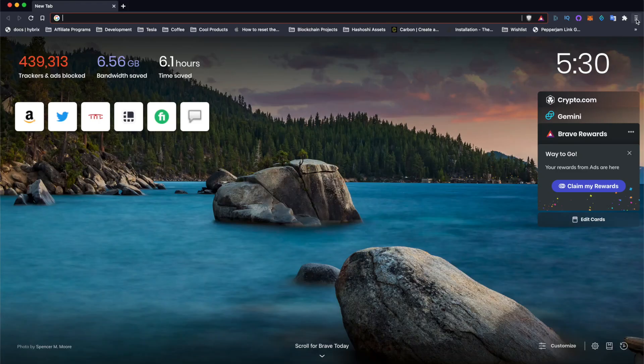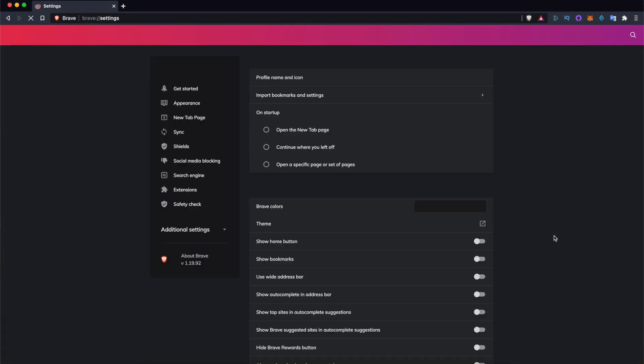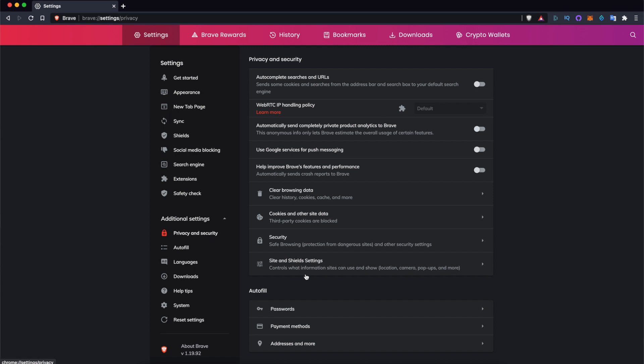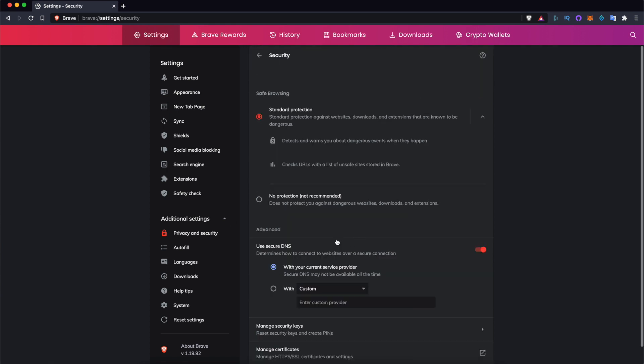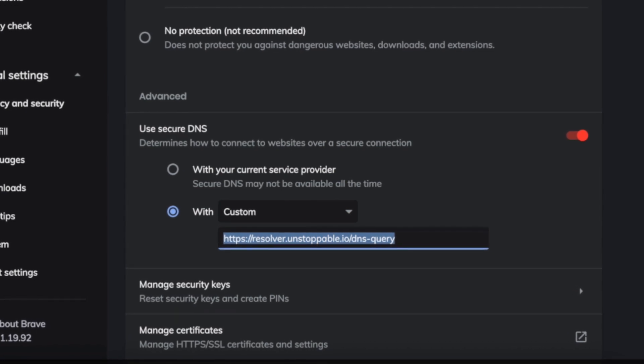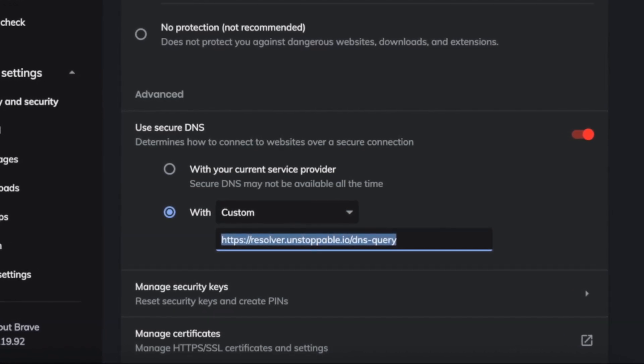Let's take Brave browser as an example of how to set this up — I'll also show you how to do this in Chrome for completeness. On Brave, simply open a new window, navigate to the stack menu button in the top right corner of the screen, select Settings, then open the additional settings dropdown and select Privacy and Security. Within that menu, you'll see a row labeled Security. Select that row, and you'll see a toggle to use secure DNS. Click the custom radio button and paste in this resolver URL: https://resolver.unstoppable.io/dns-query.